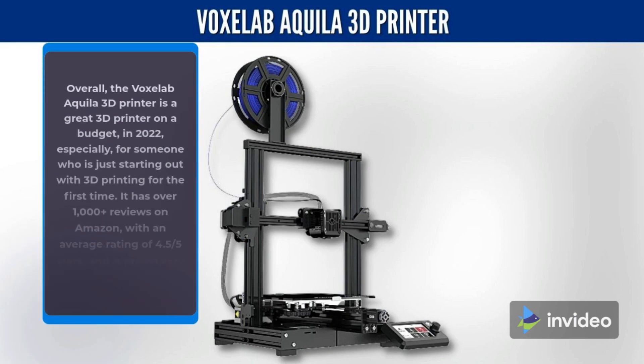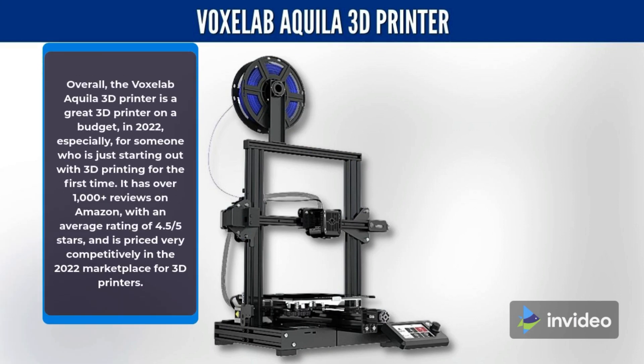Overall, the VoxLAV Aquila 3D printer is a great 3D printer on a budget in 2022, especially for someone who is just starting out with 3D printing for the first time. It has over 1,000 plus reviews on Amazon, with an average rating of 4.5 stars, and is priced very competitively in the 2022 marketplace for 3D printers.